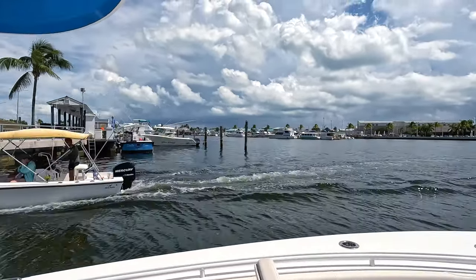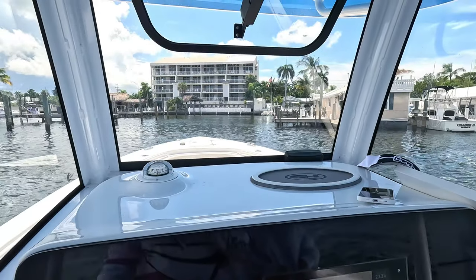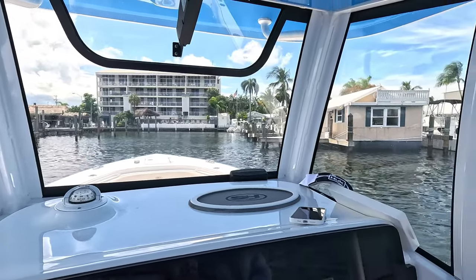Now we've got to hang a left. All righty, we're here. I just got to figure out where we're going to dock.